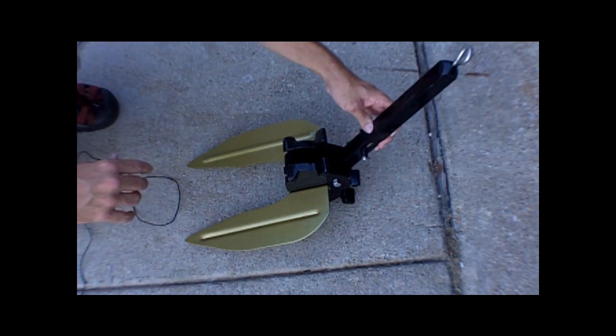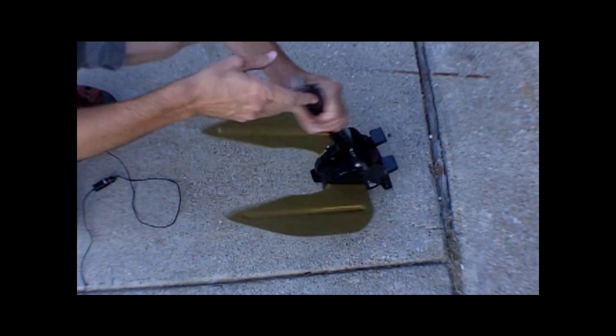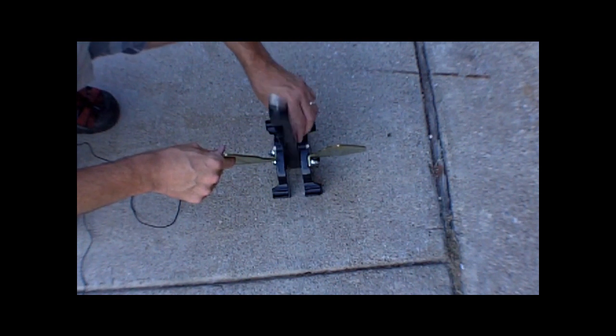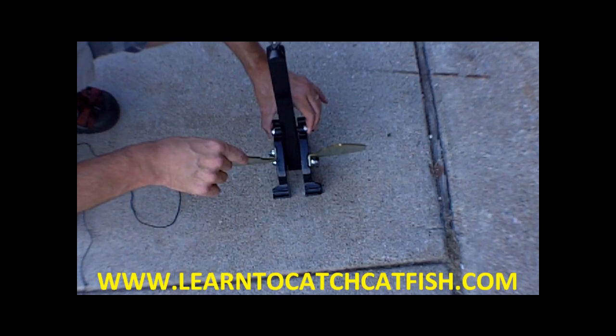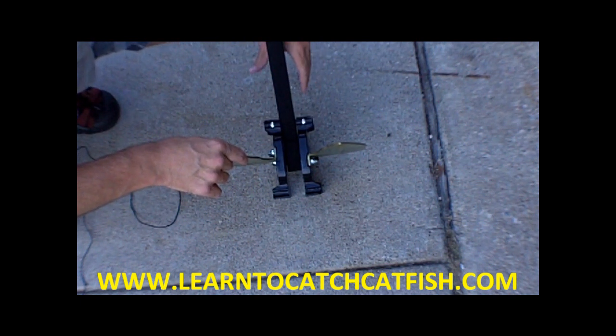Once the anchor breaks free, you get it back up in your boat, you just pop that back in there like that, and you're ready to go again. About the only maintenance you need to do is, every once in a while, put a little bit of WD-40 down inside this little spring here. Otherwise it'll get kind of stiff over time and won't break free quite as well as when it's new.